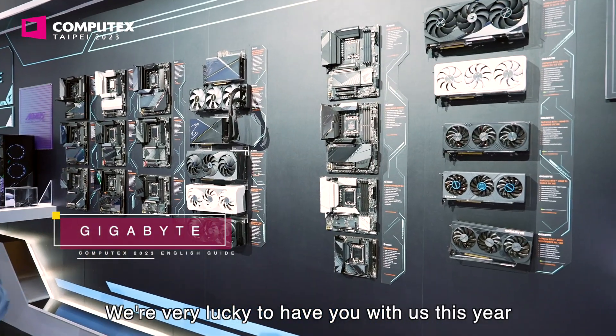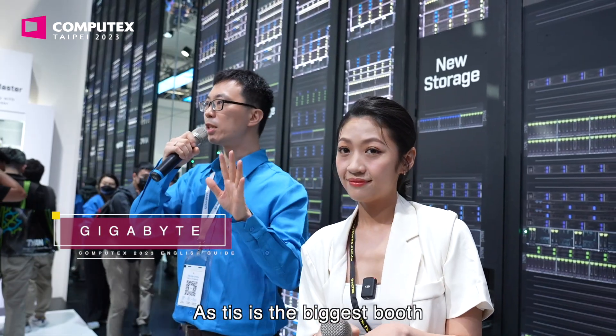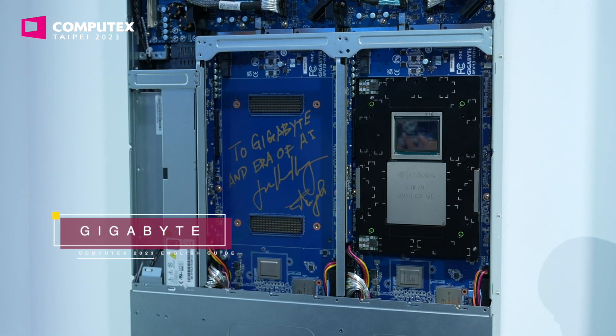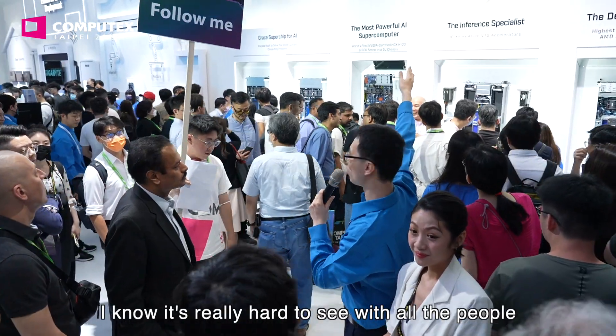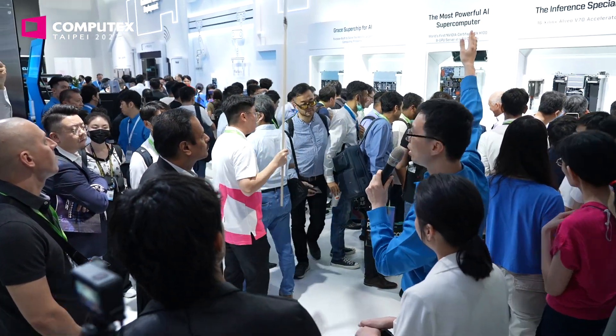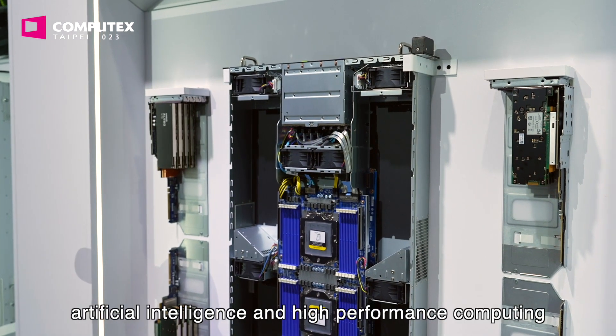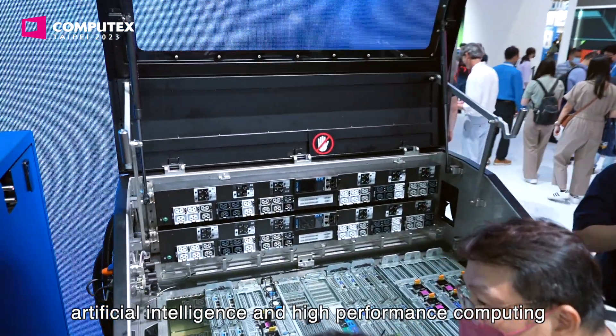We're very lucky to have you with us this year, as this is the biggest booth we've ever had at Computex. So this year, behind me — I know it's really hard to see with all the people — these are the programs Gigabyte recommends for artificial intelligence and high-performance computing.